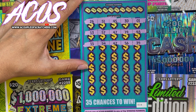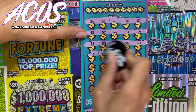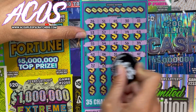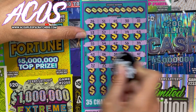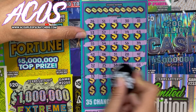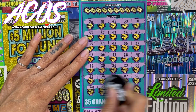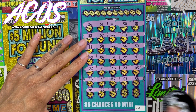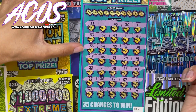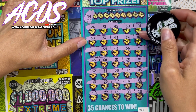This ticket has a lot of numbers — a lot of numbers. No multipliers, but let's see if we can get some matching numbers on this ticket too. We got 44, we got 45, 45, 43.